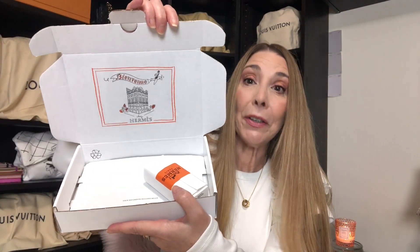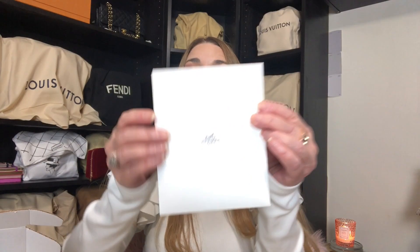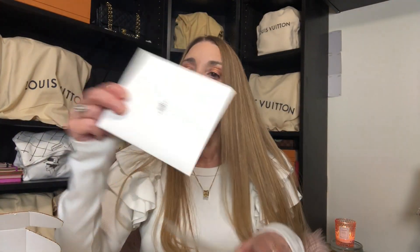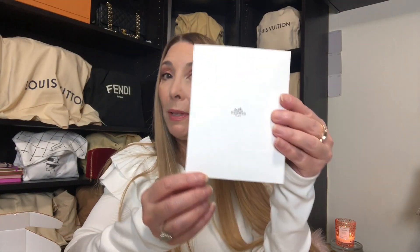Let's go ahead and start with Hermes. It's a very small item and it came in this very adorable box. Very cute. Bienvenue Hermes. And inside we have the little item. The cute thing is that right here underneath this flap is where they actually put your receipt — a very nice substantial envelope which opens up to a second envelope which then actually opens up to your receipt.